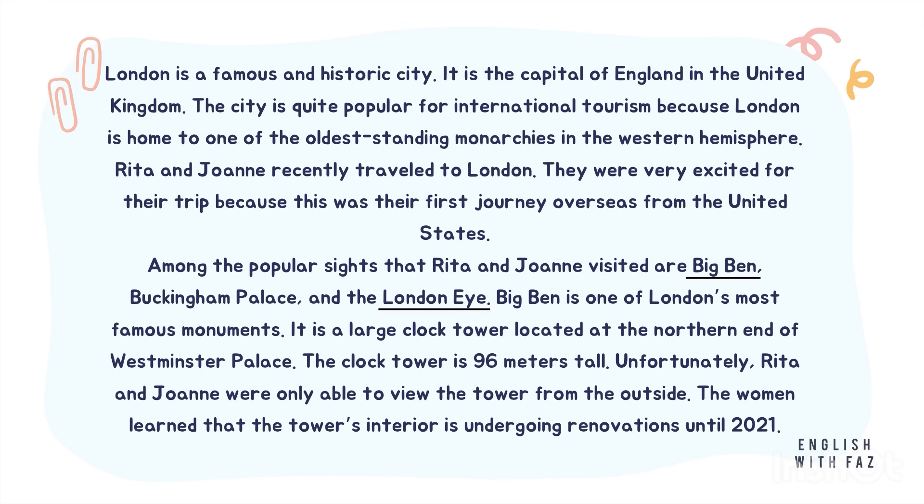Big Ben is one of London's most famous monuments. It is a large clock tower located at the northern end of Westminster Palace. The clock tower is 96 meters tall. Unfortunately, Rita and Joanne were only able to view the tower from the outside. The women learned that the tower's interior is undergoing renovations until 2021.